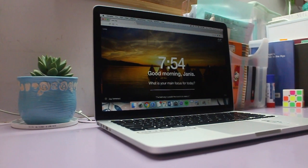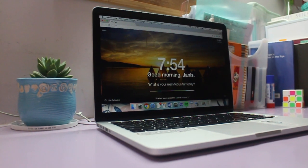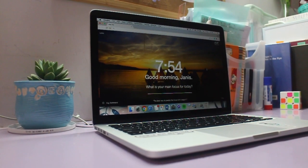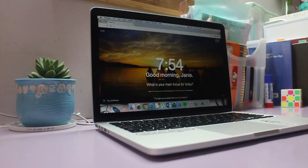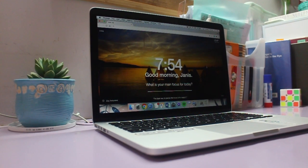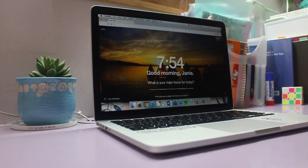Hey guys, it's Janice. Welcome back to my YouTube channel. In today's video I'm going to show you guys my normal morning routine. This is the routine I've developed to help boost my productivity during the day — it helps me calm my mind and stay focused so that for the rest of the day I can get on with what I need to do and be productive and successful.